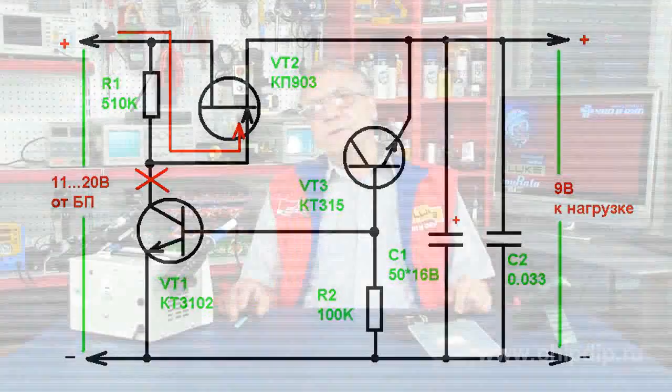The allowable drain-to-source voltage of the field-effect transistor is equal to 20V, and for its optimal performance 2-3V is needed. Therefore, the maximum output voltage of the regulator is about 15-17V.